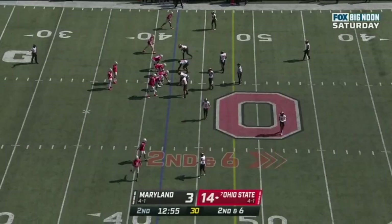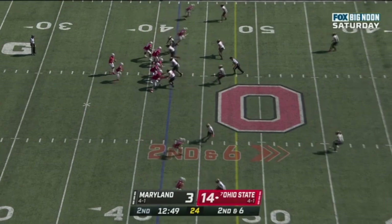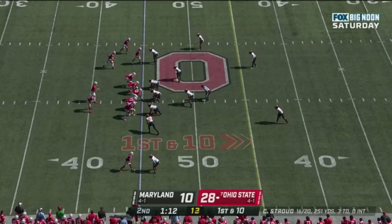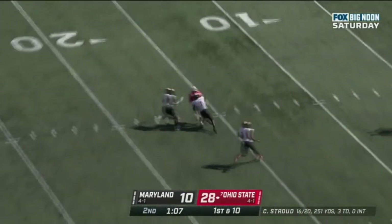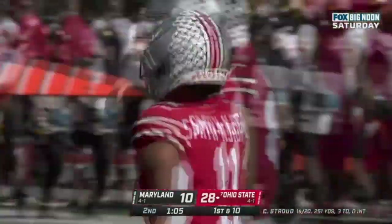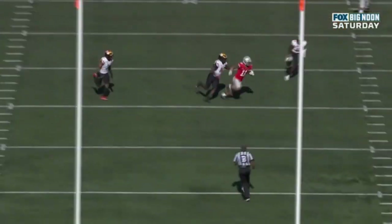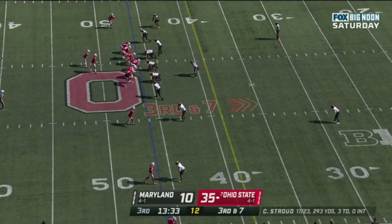Stroud with plenty of time — he connects, finds Jackson Smith-Njigba, and he's got enough for the first down. This is a good little lesson for the freshman. Stroud swings it — Jackson Smith-Njigba's got it for a first down. Stroud zips it down the middle and finds Smith-Njigba. Another big play strike from CJ Stroud for 44 yards — the point man in that bunch versus Cover 2 runs right by that linebacker.